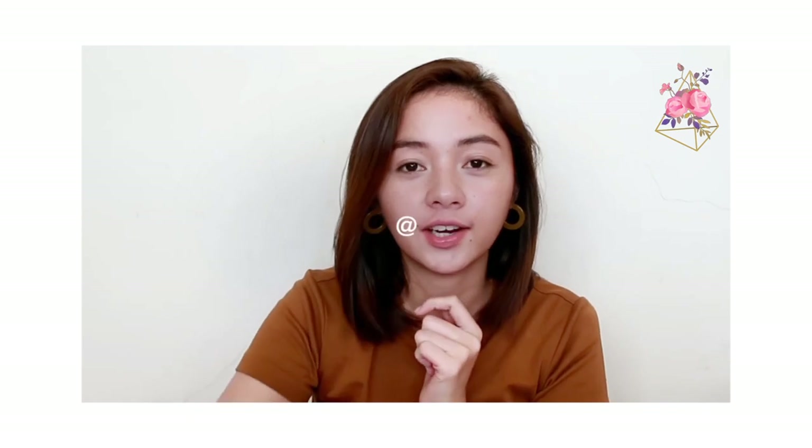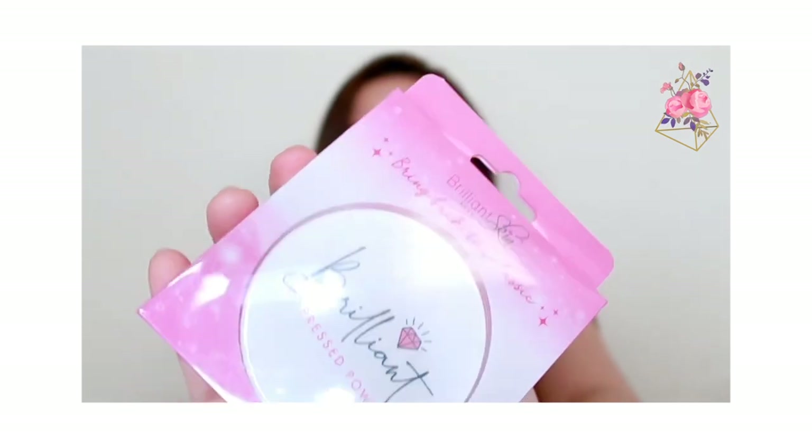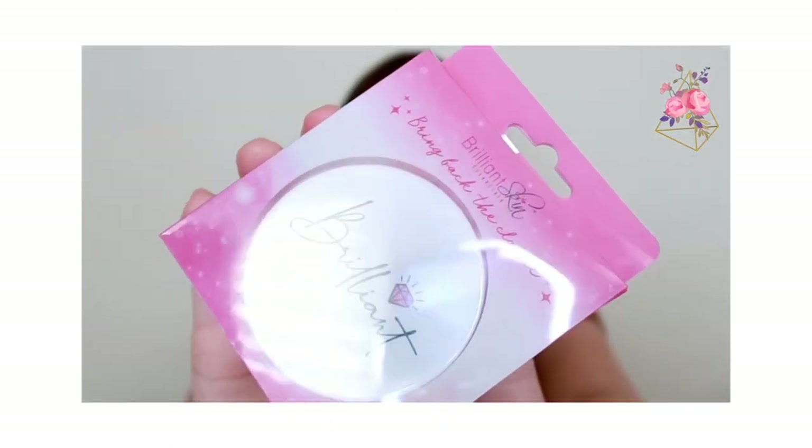What we have right here is the Brilliant Skin Pressed Powder. It says 'bring back the classics.' I assume they're saying that because back in the day, the dual foundation and liquid foundation weren't really popular yet. We only really used foundation for events or special occasions. So usually what we used were simple pressed powders and loose powders — and this from Brilliant Skin Essentials is the Brilliant Pressed Powder.